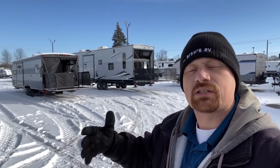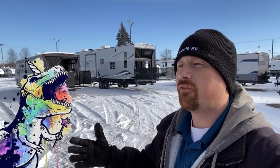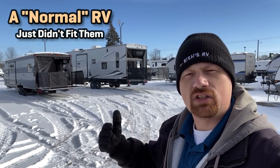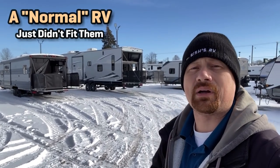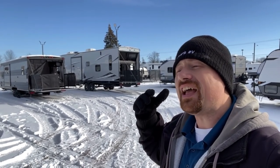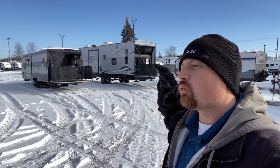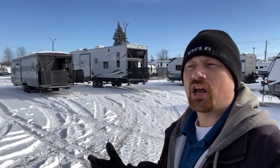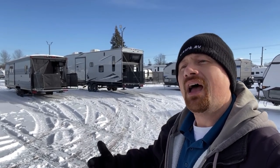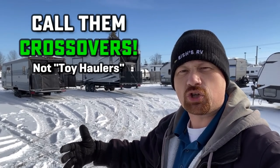What inspired this video is I talked to some people this morning who are basically looking for a unicorn — a travel trailer that could sleep a bunch of kids but could do all these other different things that a travel trailer couldn't do. And all of a sudden I realized a toy hauler can get that done. So I want to focus on rethinking toy haulers in general and almost redefining them as a crossover — a camping utility trailer.